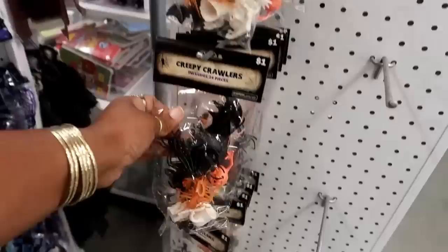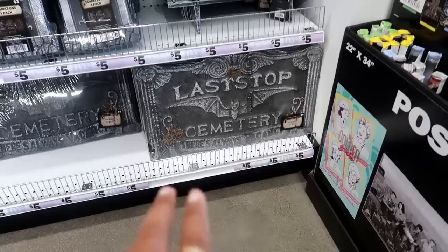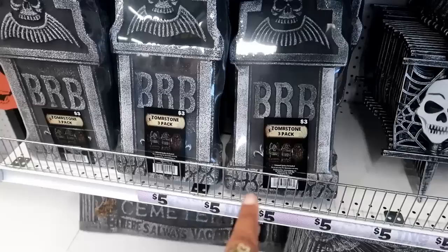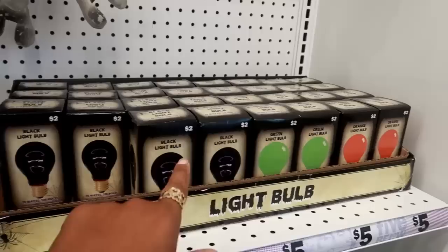This one has a bat and a skeleton in it — you get 24 pieces. Over here they got some last-stop cemetery stakes you can put in the ground; it has two stakes that come with it. You get three tombstones in each one: 'BRB,' 'Oh No,' and 'RIP.' You got some light bulbs — two dollars, black, green, and orange.